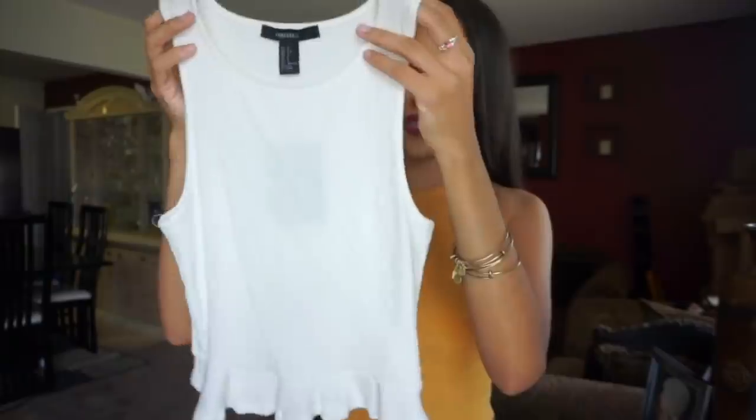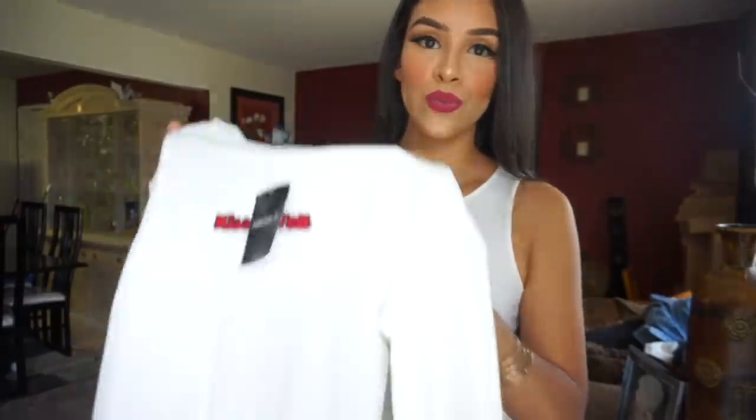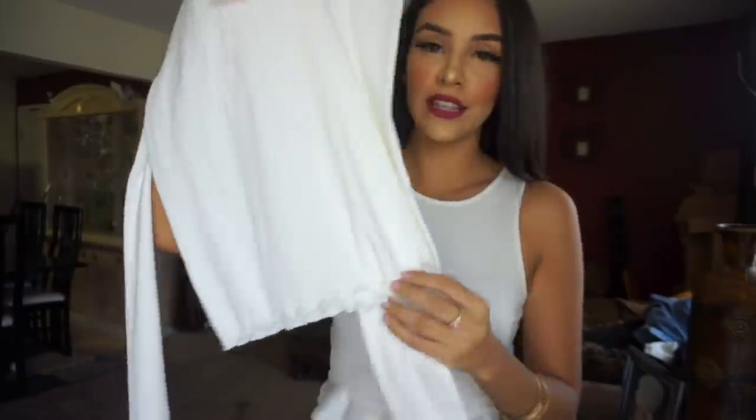The next thing I got is this ribbed little tank with ruffles at the bottom. It's actually very stretchy, and this was only three dollars, so again with 50% off it was a dollar fifty. For a dollar fifty — yes, throw it in the bag. It's very basic but with a little something extra, and it gives it such a feminine flair. It makes you look a little more put together, again for a dollar fifty.